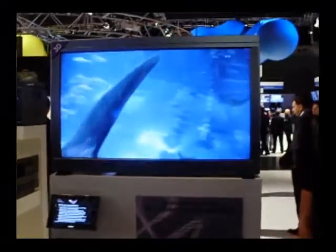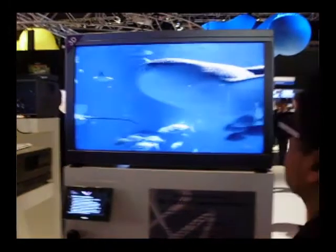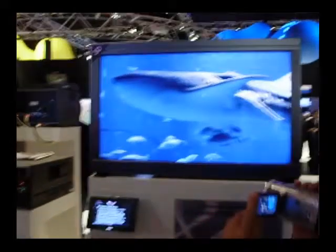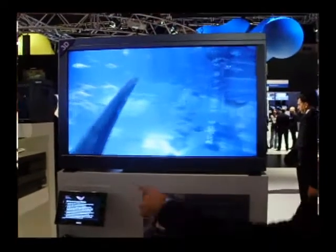Here we've got our technology display — a 3D full HD on a flat panel display. It has to be used with funny glasses. If you turn around, you can see Phil with his funny glasses on. That is really a very nice 3D display.